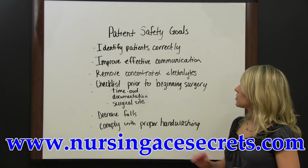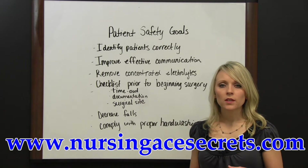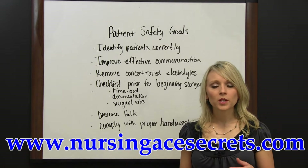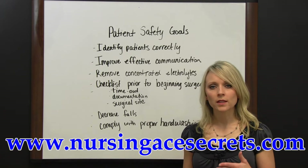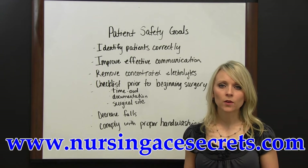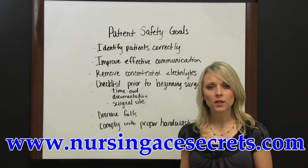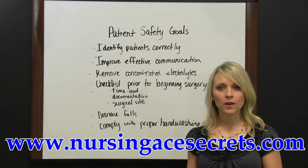Another goal is to improve effective communication, which deals mostly with physicians' orders. When they give verbal or telephone orders, staff should read back the order to verify that what they heard is what the physician said. The physician should at that time confirm, verifying the order is correct. There should be some type of system in place noting that the order was a verbal or telephone order and that it was read back and verified.